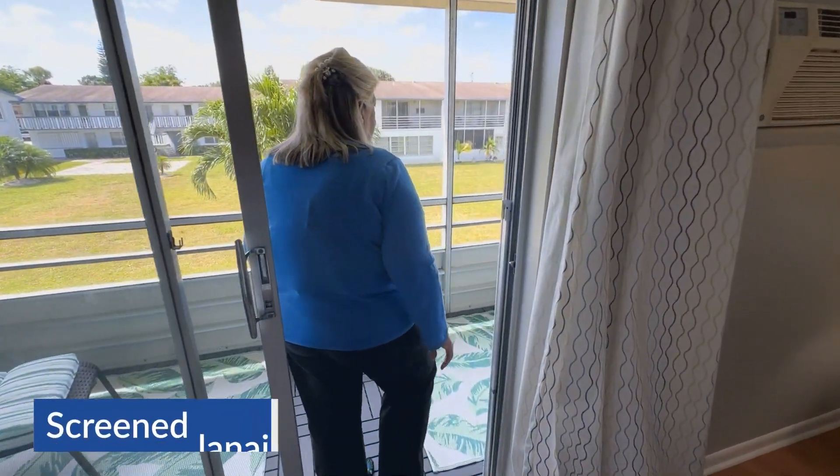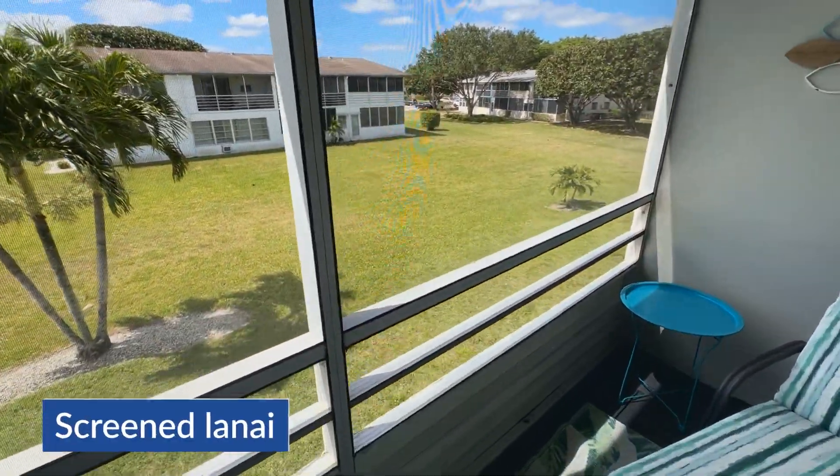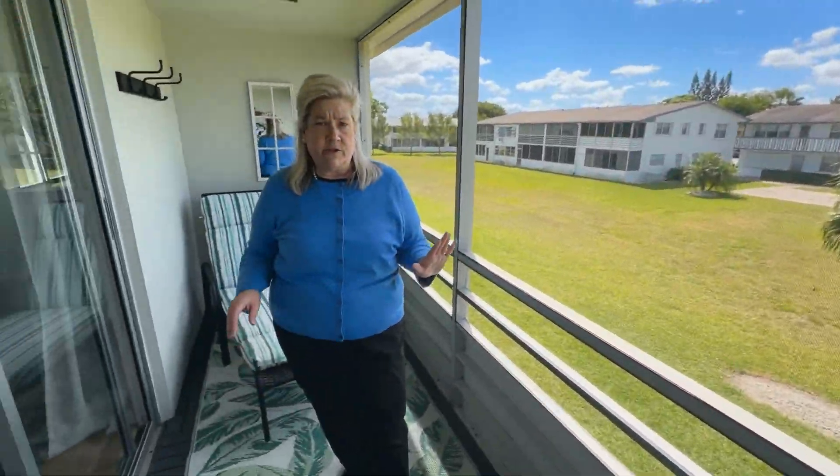And then you have your lanai. This is a screened lanai with a garden view. It's just a terrific spot to take in the fresh air and breezes.